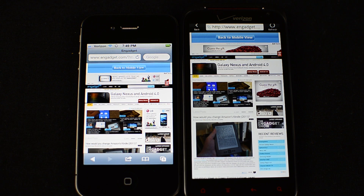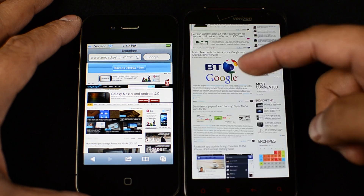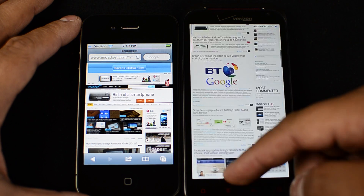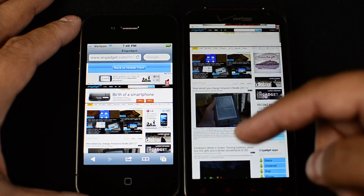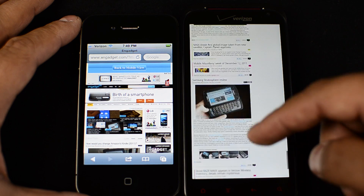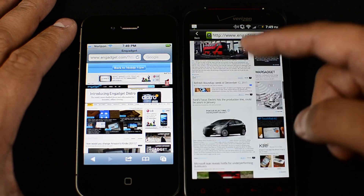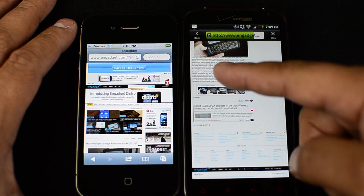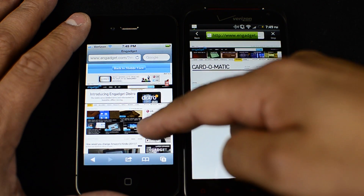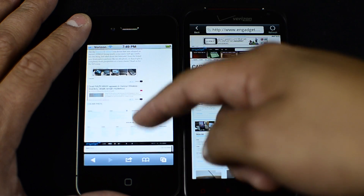I'm going to go ahead and show you some of the scrolling on these. We're all pretty familiar with the scrolling on the iPhone — it's really, really smooth. As you can see on the Resound, it's okay, it is a little bit jerky and not quite as fluid. It is faster though; if I want to hit the bottom of the page, it only takes a couple swipes. Same thing going to the top. The iPhone is much, much more smooth, but definitely not as quick.